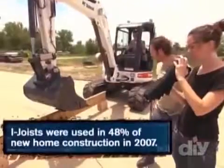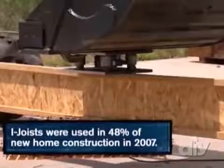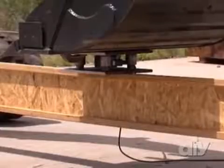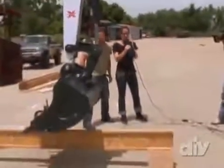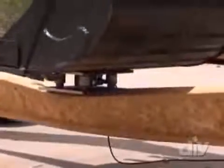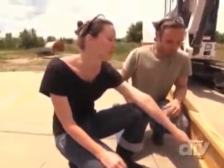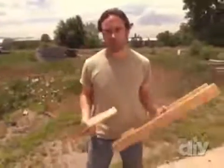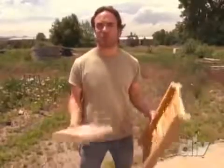How will our engineered I-joists fare? Pressure climbs through 1,000, 2,000, 3,000 pounds — and the composite I-joists snap at about 4,800 pounds. They're pretty comparable. When you think about how much lighter and cheaper the I-joist is — basically made from recycled material scraps — there are a lot of advantages. Structurally speaking, dimensional lumber and engineered wood are pretty comparable in terms of strength.